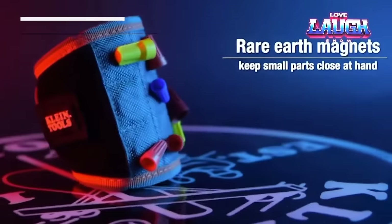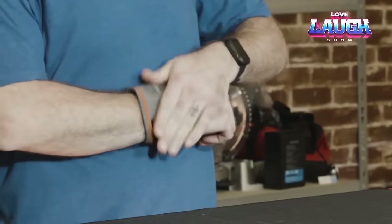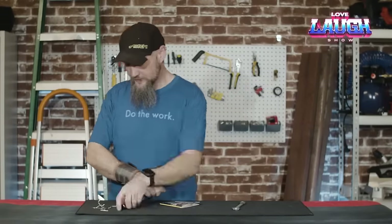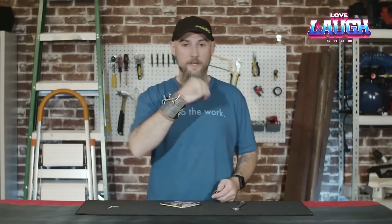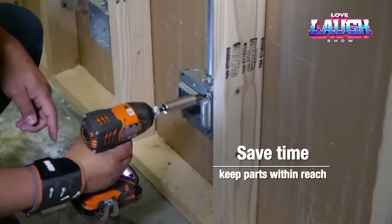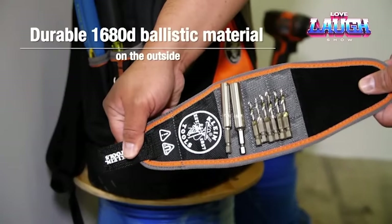The Tradesman Pro Magnetic Wristband is a convenient and efficient tool for professional installers, electricians, carpenters, and repair workers. It holds nails, screws, bolts, and other small metal parts, providing instant access without the need to search through pockets or toolboxes. The durable and adjustable strap provides a comfortable fit on your wrist, freeing your hands to complete tasks. The Klein Tools Tradesman Pro Magnetic Wristband is an essential accessory for improving productivity and workflow comfort.